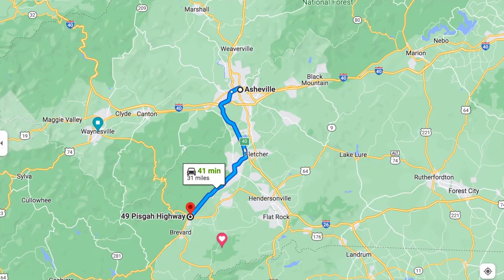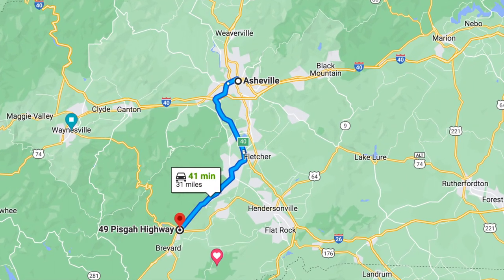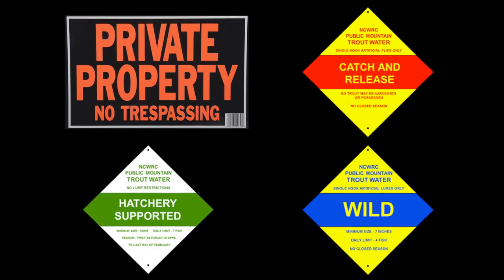Starting off, the Davidson is located in western North Carolina, really close to a town called Brevard, which is about 30 minutes south of Asheville. So what are the different designations you're going to run into on this river? First and foremost, there are four different designations.